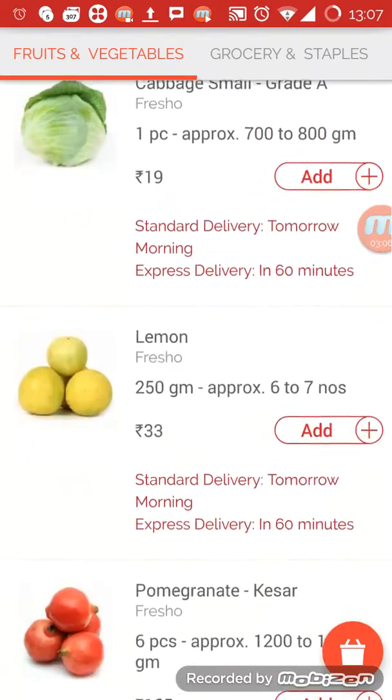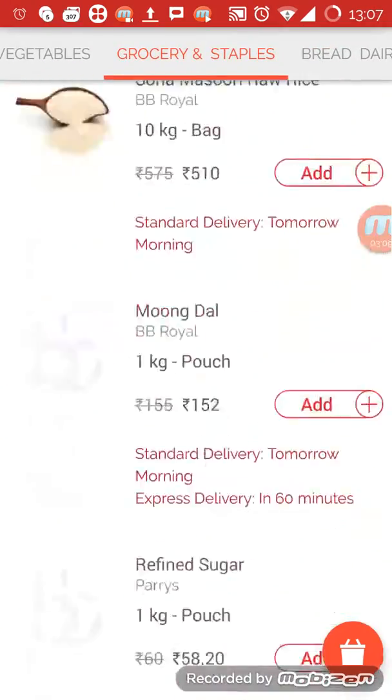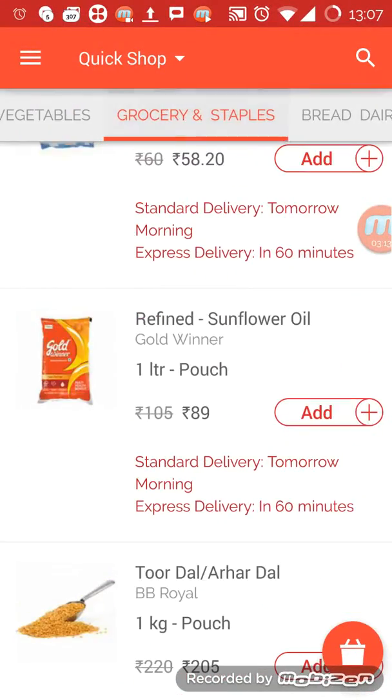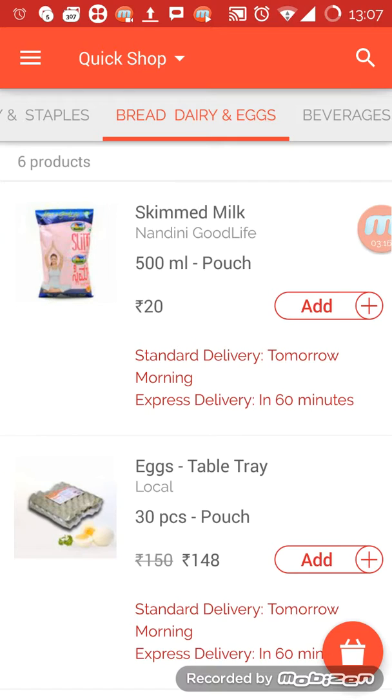These are the normal day-to-day items for quick shop. The list is small, you can go through it and order quickly if you are in a hurry — just the basic essentials.